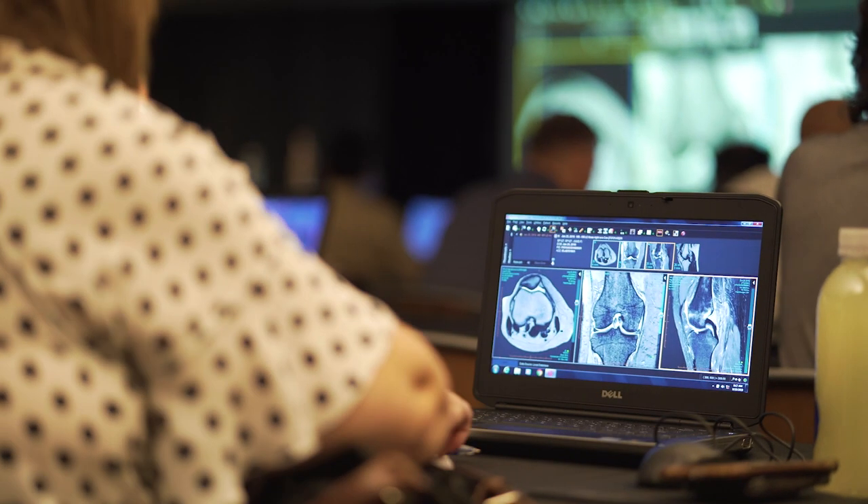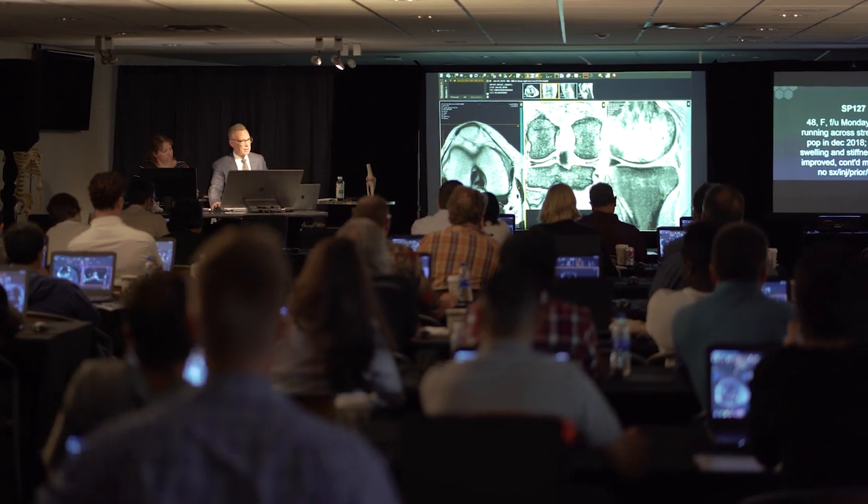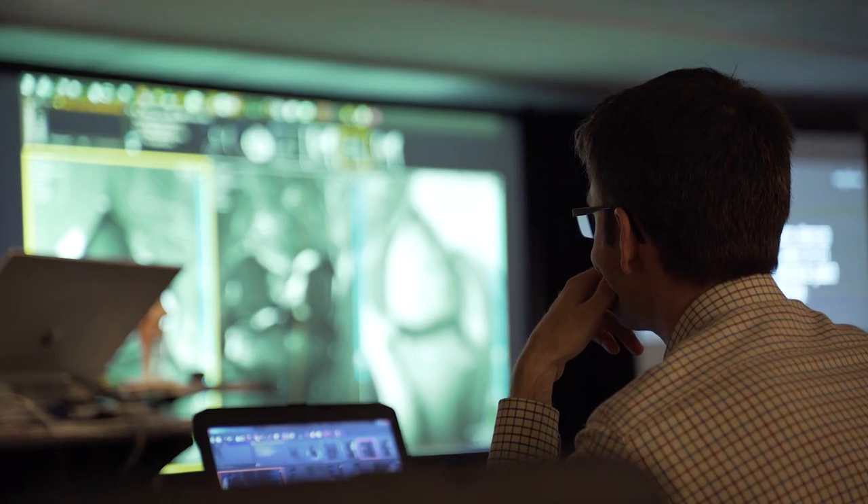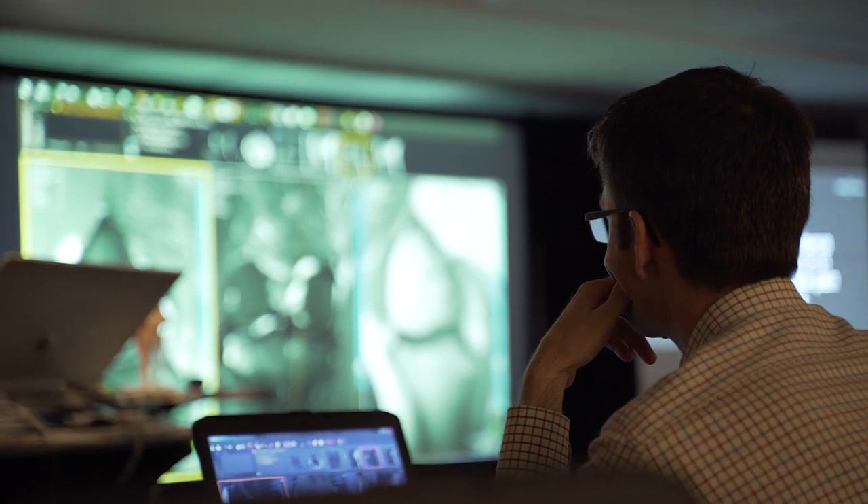I like to use it for the anatomy review because Dr. Pomeranz goes through and shows things on a real case, how it should look on MRI and different sequences, whether it's just normal anatomy or pathology. He works through everything for you.